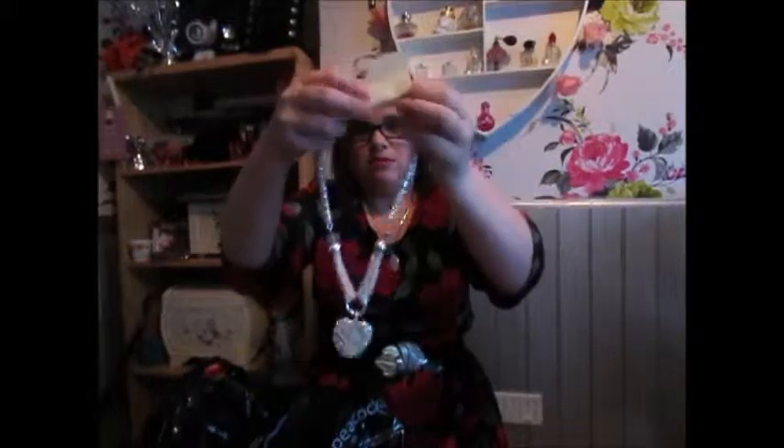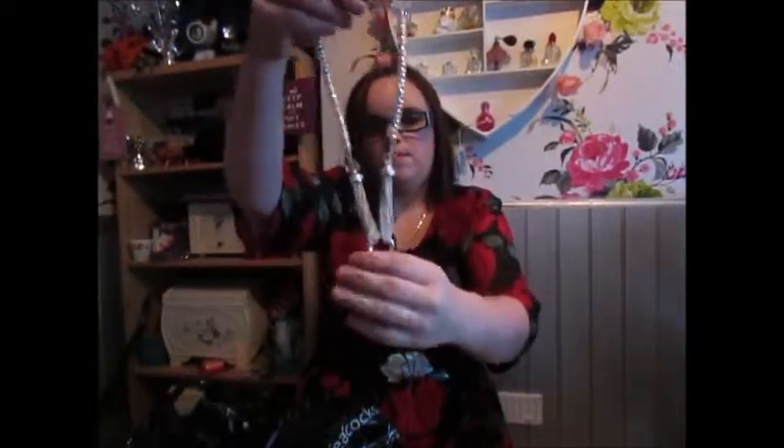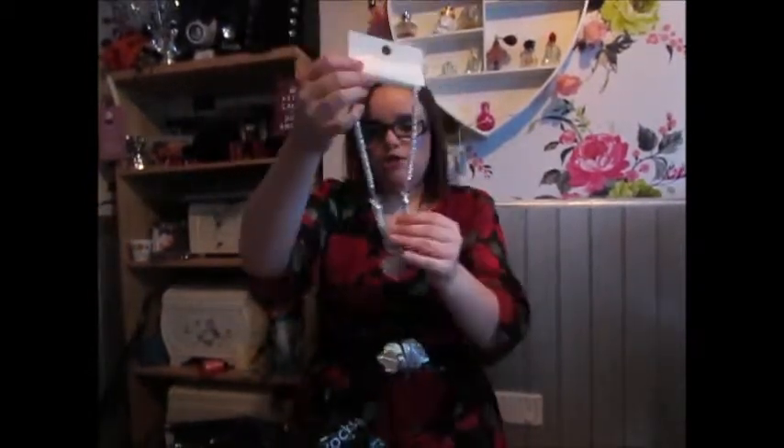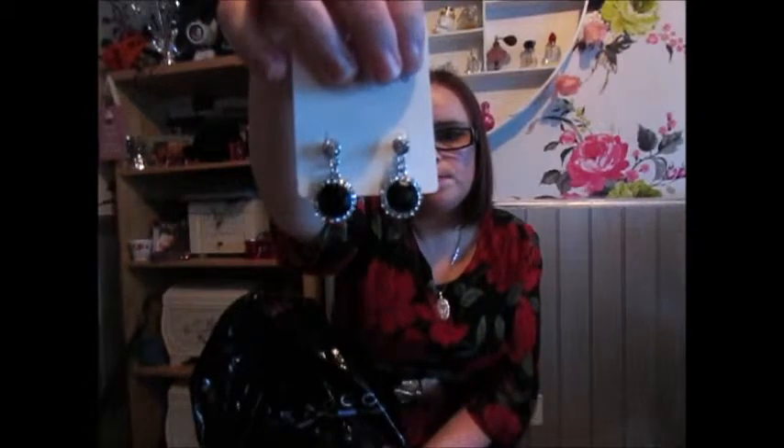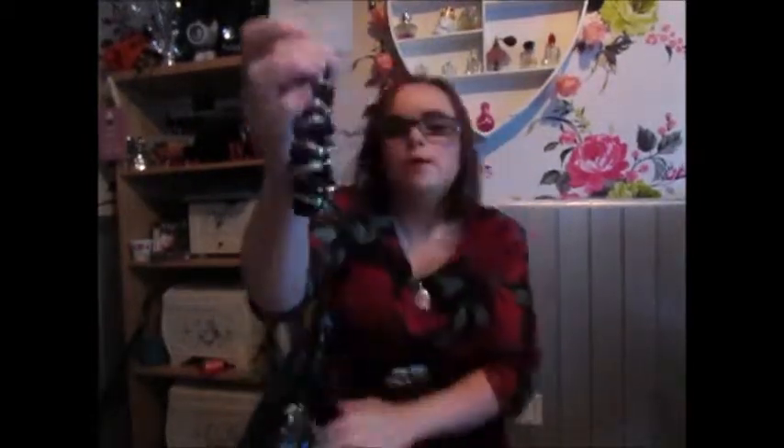I picked this up — I really like this. There we go, just like that, and it's got a little heart there. This was £6 from Peacocks — I just really like it, thought it was different. I've also got a pair of these little earrings, I thought they were really cute, and these were £3. I also picked up a bracelet to go with it, and that bracelet was £6.